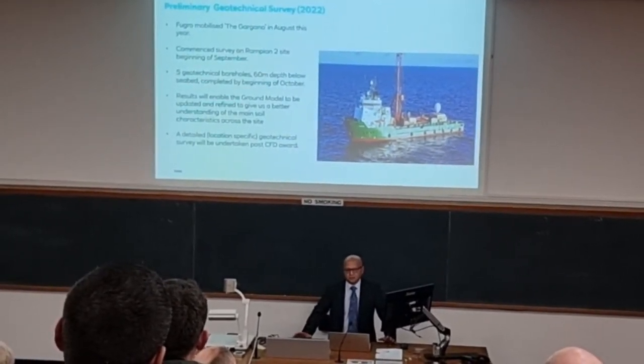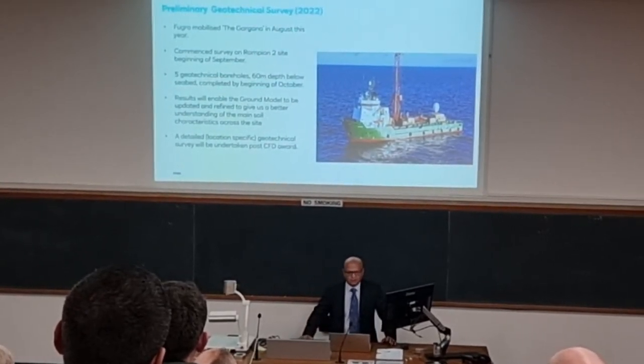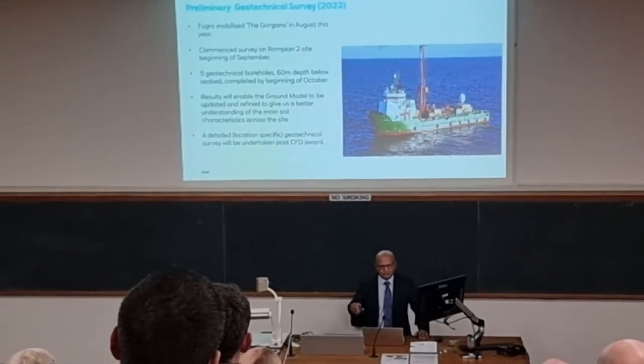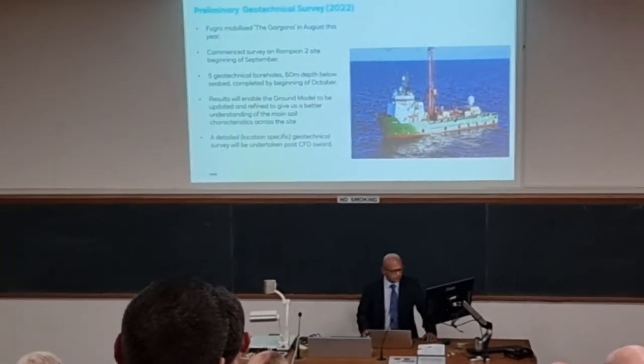The actual detailed geotechnical survey will be done much further down the line when we've got more certainty on the project. We will then have to do a geotechnical report on each potential turbine location.